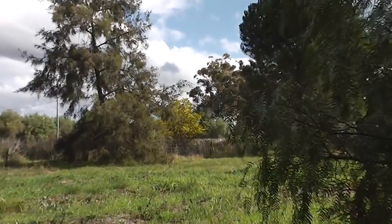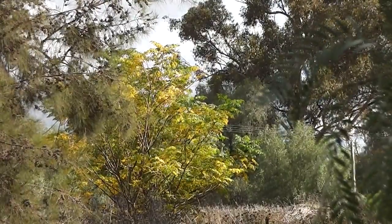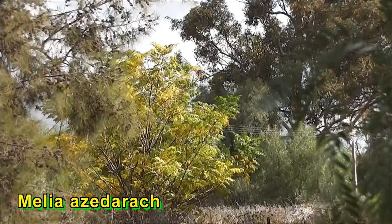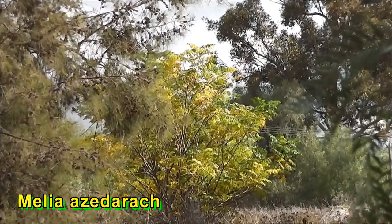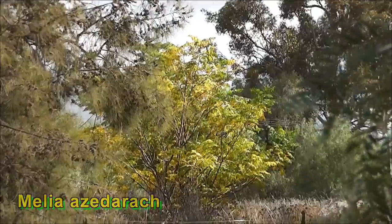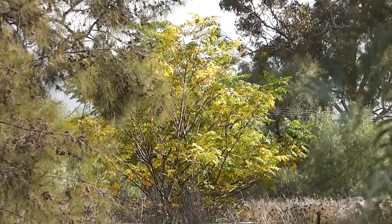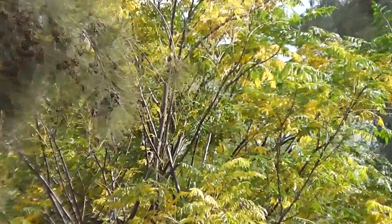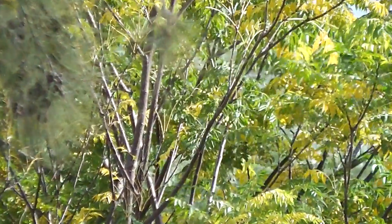There's a beautiful white cedar tree over there — Melia azedarach, that's what it's called. There's a native Australian kind and another kind from Syria or somewhere. They're related to each other. It's also been called the Syrian bead tree.